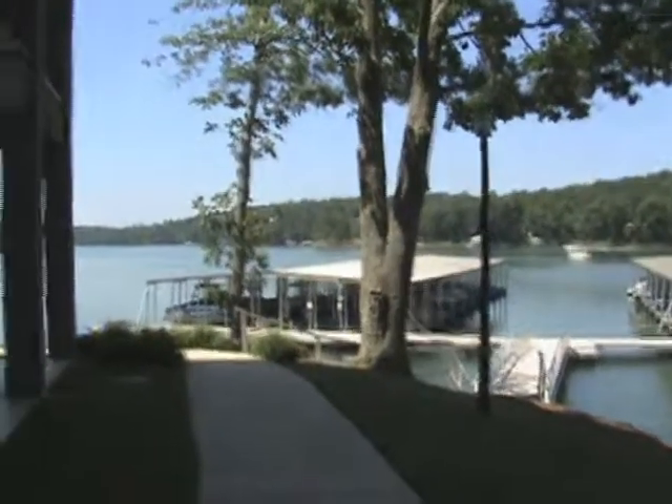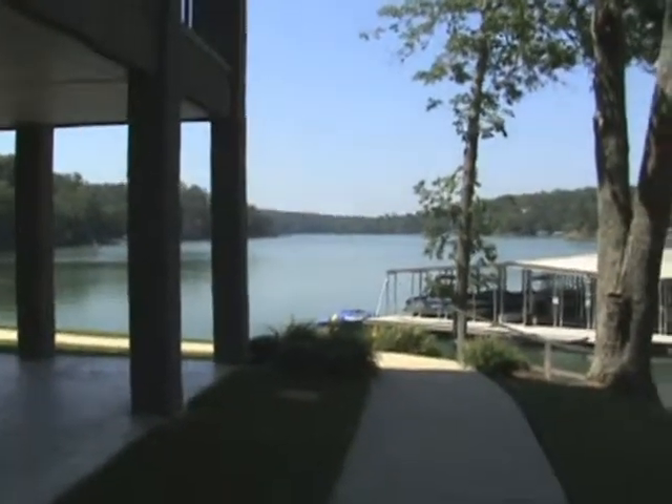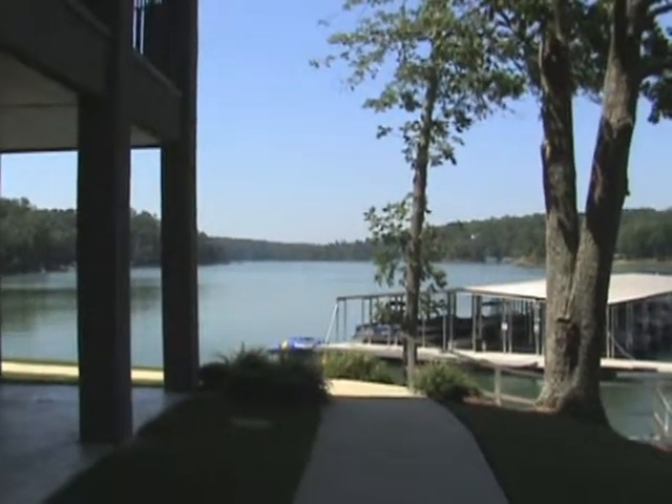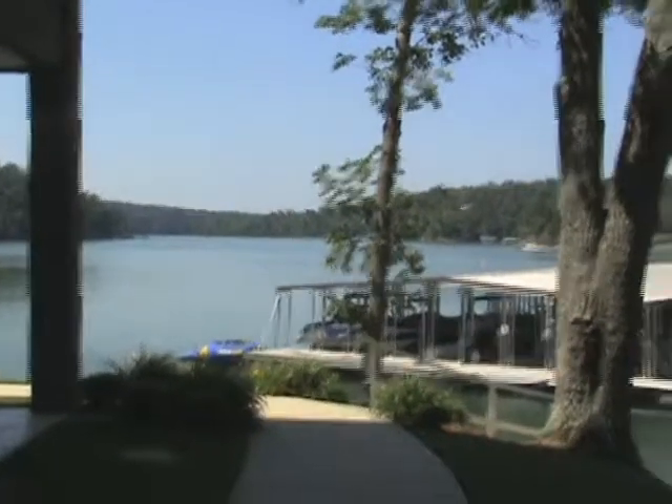If you just look up the lake, you get a good idea of the kind of conditions you'll see at Waterford. Let's get one last look at the back of the condo from this view.